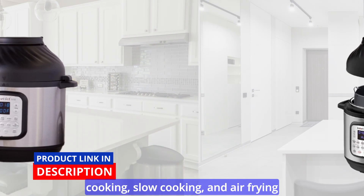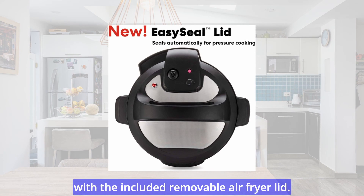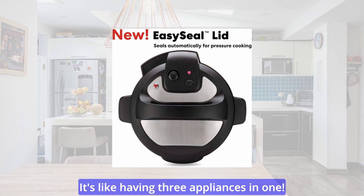Transition effortlessly between pressure cooking, slow cooking, and air frying with the included removable air fryer lid. It's like having three appliances in one.